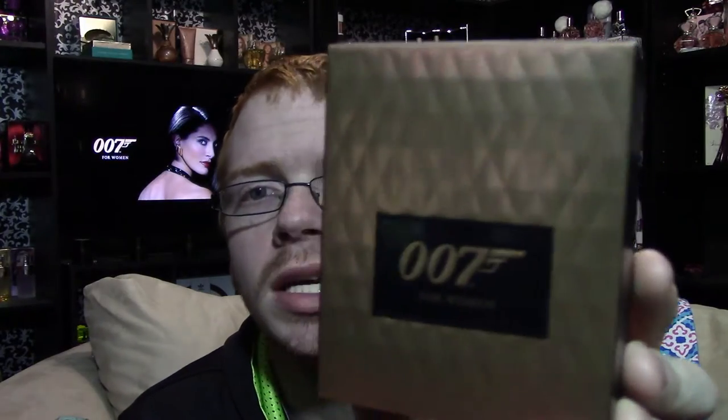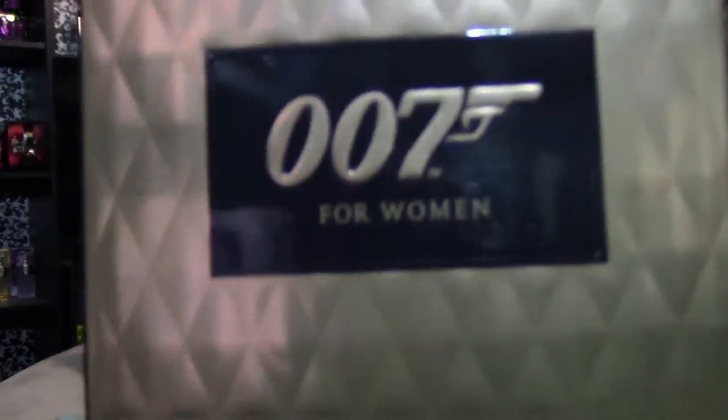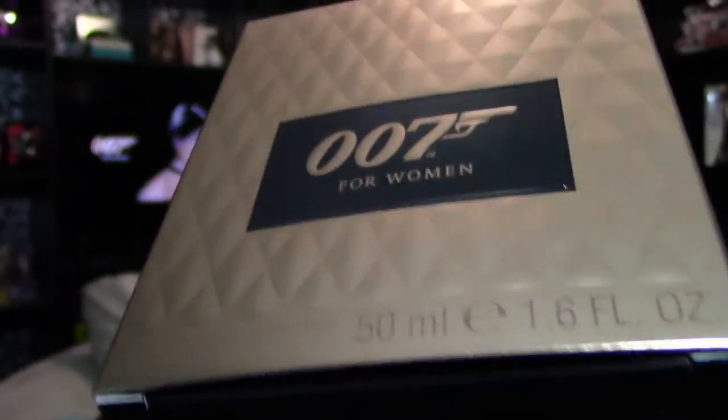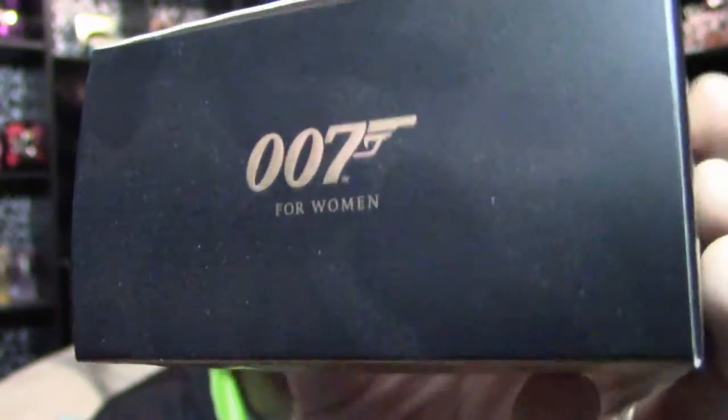This is the first one, released in 2015, and it's the first official female fragrance in the 007 lineup. There have been a couple of 007 fragrances for women done by Avon, but in the official 007 fragrance house, this is the first one. The box is a bronzy color with '007 for Women' on the front, black on top in reverse, and black sides with a diamond-shaped pattern.